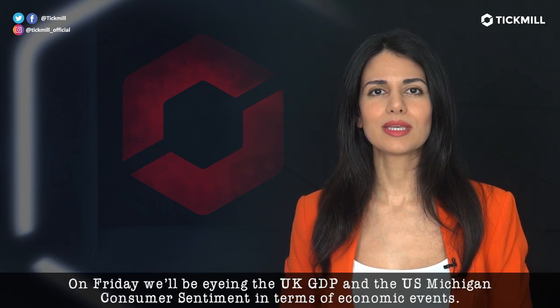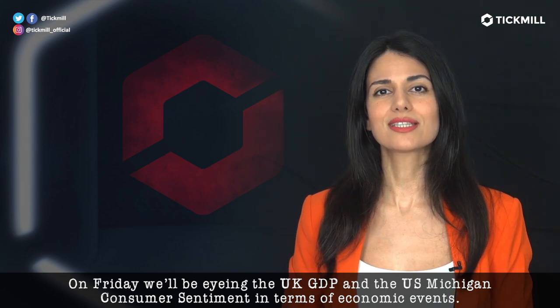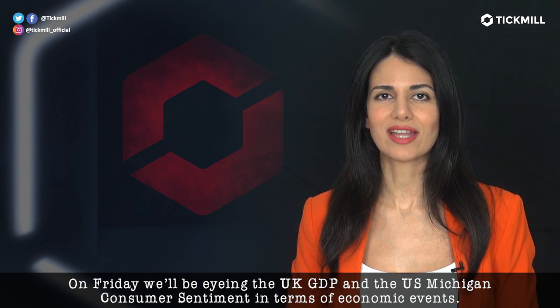On Friday, we'll be eyeing the U.K. GDP and the U.S. Michigan consumer sentiment in terms of economic events.